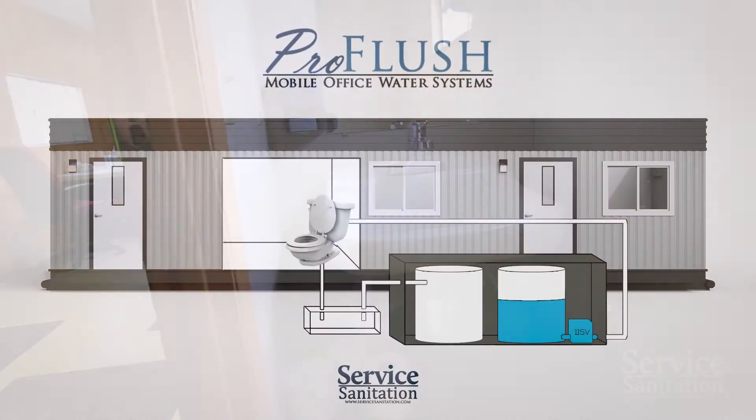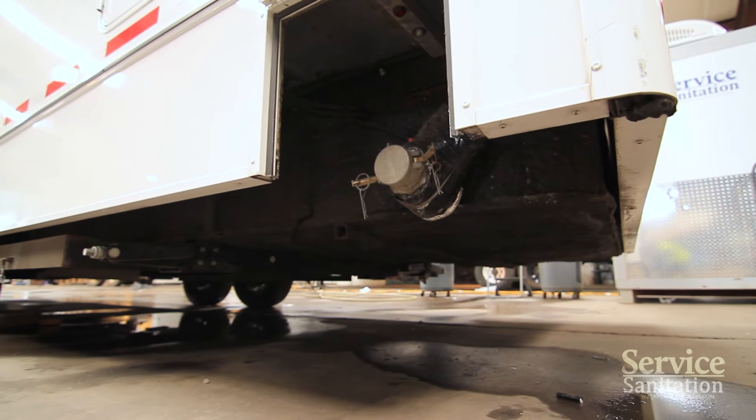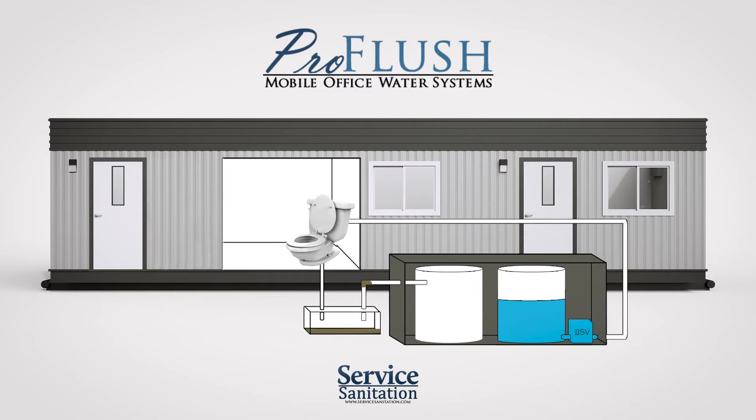After usage, the blackwater will then begin its journey through the waste removal system. Because most trailers have a low ground clearance beneath them, a custom fabricated ejector pit may be required to effectively move the blackwater from your toilet to an elevated height above the waste holding tank.